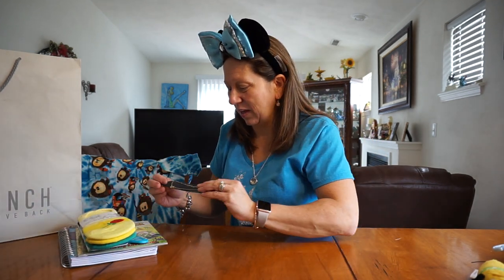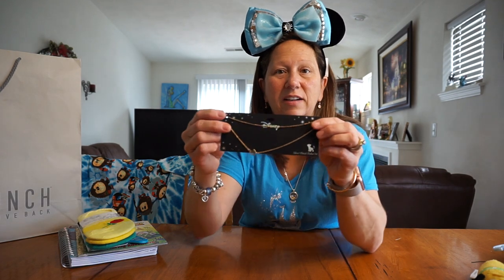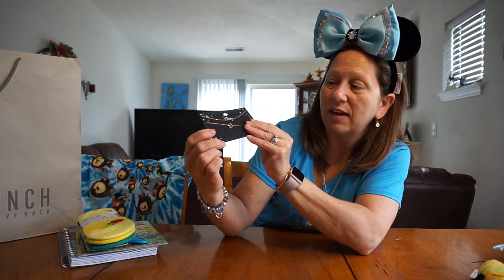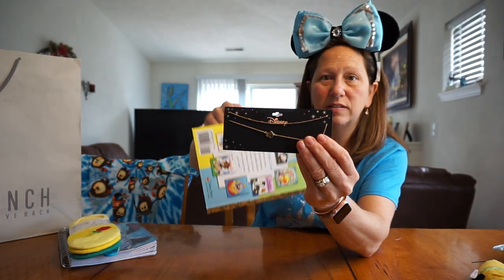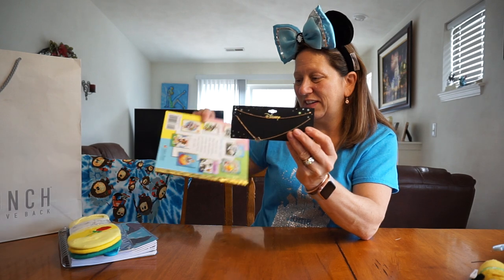And I just got a few more things. I got my daughter this necklace to actually go with the Lion King — she doesn't know this. It's just like a long choker necklace to go with the Lion King shirt, and it's got the same exact tiger on it. It's really cute.